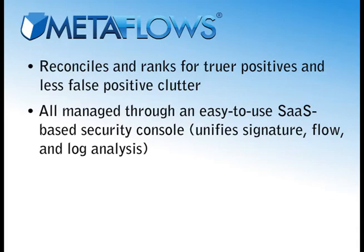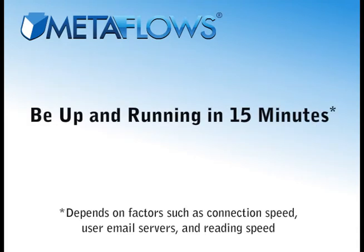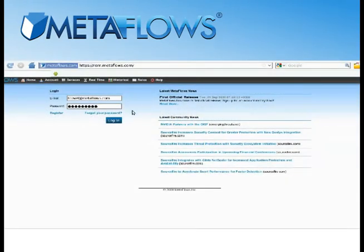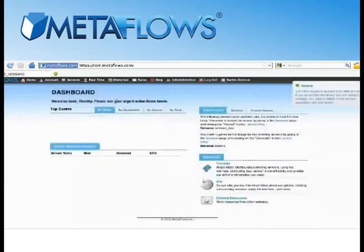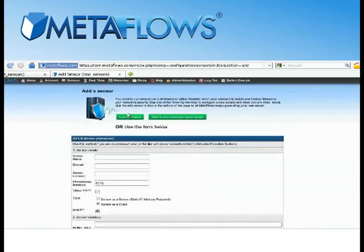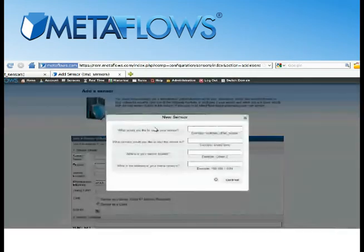It takes just 15 minutes to set up a sensor and start monitoring your network with Metaflows. Here's how. First, after you've subscribed to Metaflows at Metaflows.com, you'll receive a confirmation email to go ahead and log in for the first time. After logging in, simply roll over Sensors in the top navigation bar and drop down to Add Sensor. Right away, you'll see a button to Use the Wizard — just click on that to begin filling in your network information and customizing your configuration.